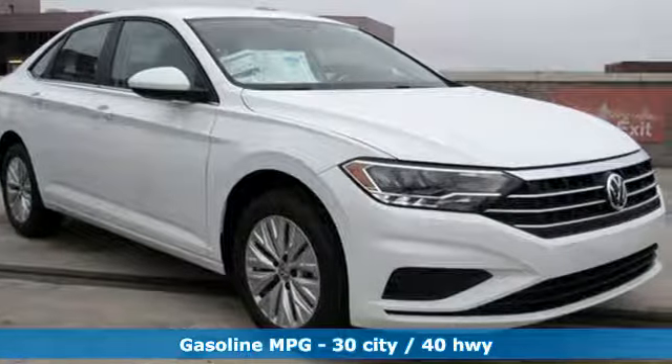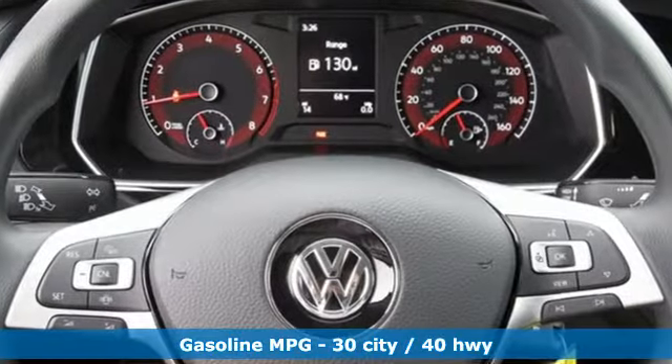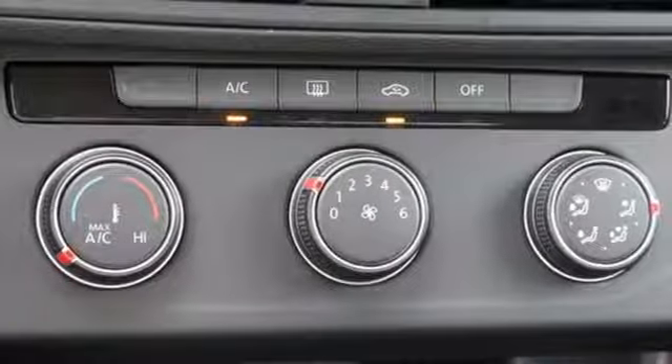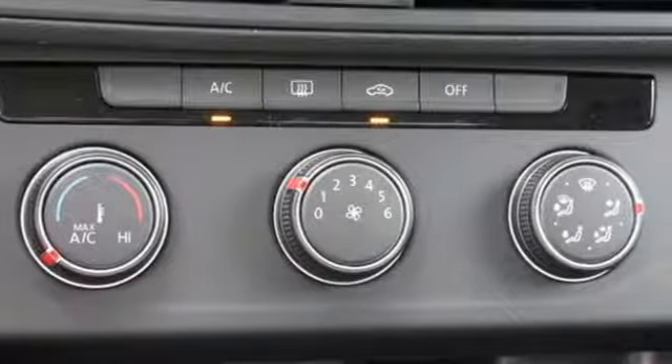A great vehicle is comprised of great features like these: streaming audio, wireless phone connectivity, manual tilting steering column, and power windows.